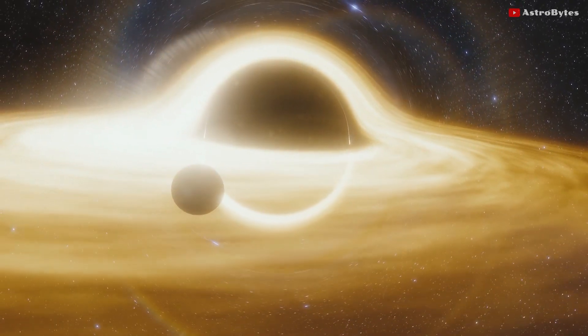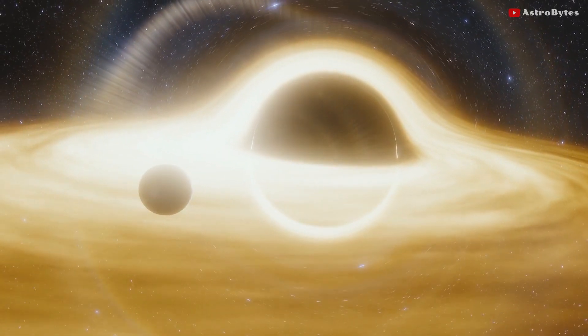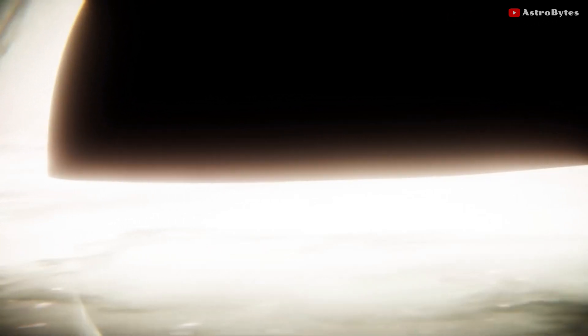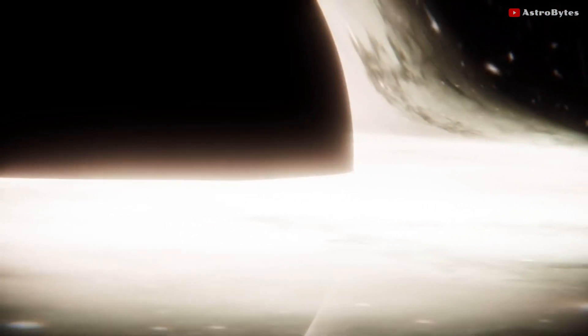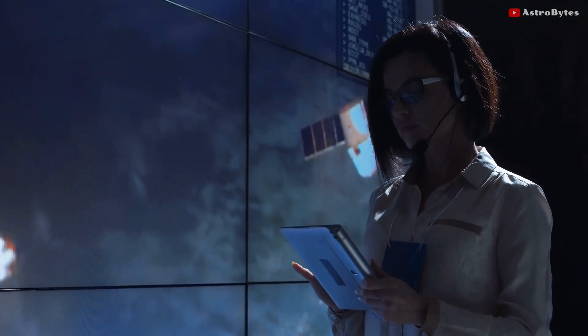Despite the fact that Sagittarius A is much closer to us, capturing it presented unique challenges. Gas at the edge of both black holes moves at the same speed, close to the speed of light. While it took weeks to orbit the larger M87 black hole, it completed rounds of Sagittarius A in just a few minutes. The researchers had to develop new tools to track these fast-moving targets.